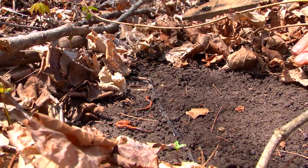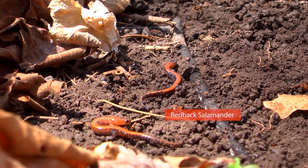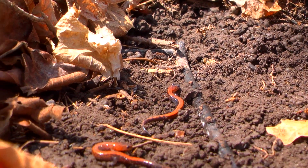We check them every year. Each plot is visited once a week. We have 24 plots in the jurisdiction and we're split up into two teams.